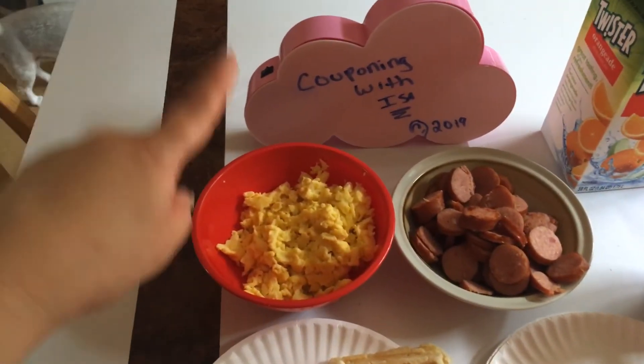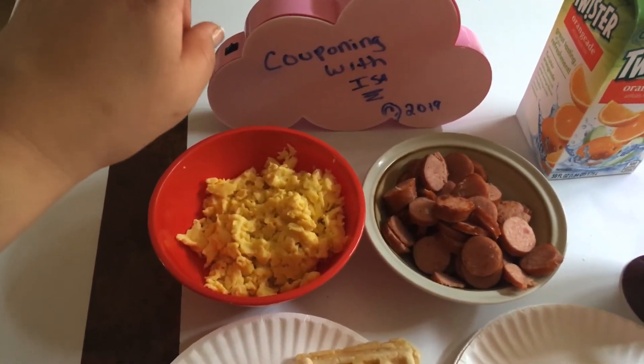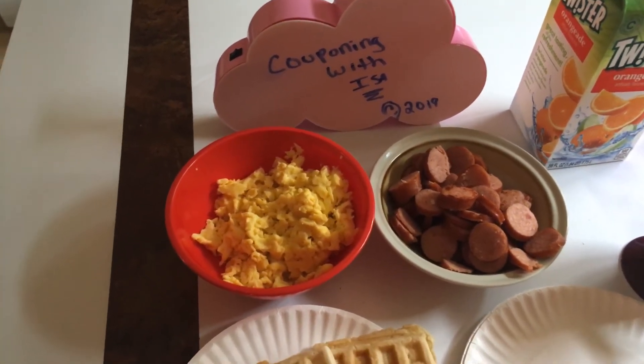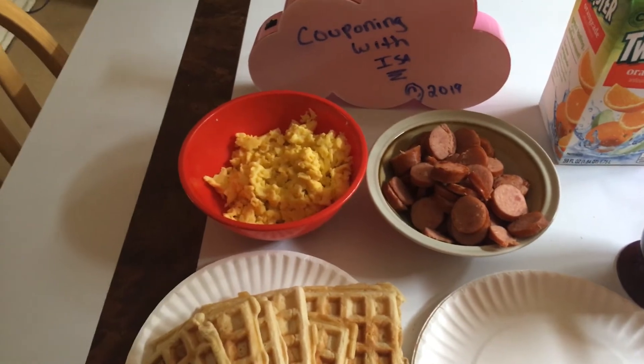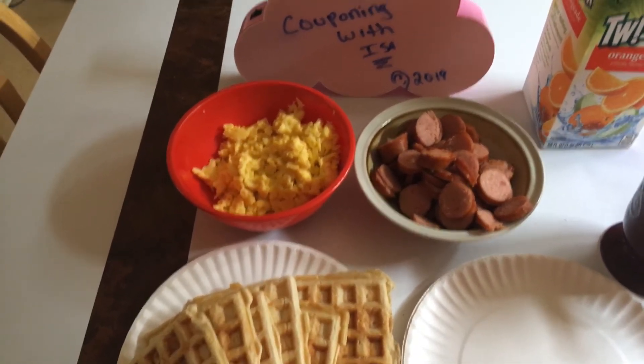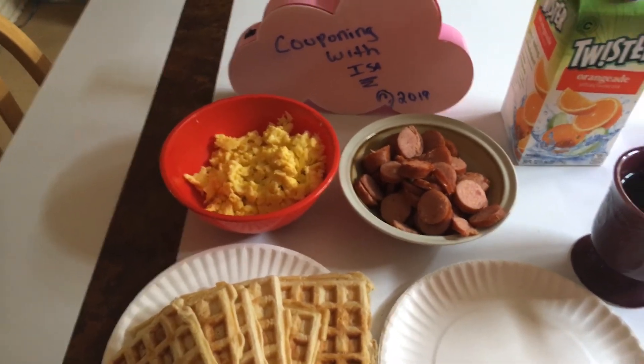Thank you so much to everyone. If you're new here, please click the subscribe button — it's Couponing with Isa. Hit the like, subscribe button, and notification bell. Please help me grow my channel. Thank you for all the shout outs and all the love and care. Have a blessed, safe weekend, guys.